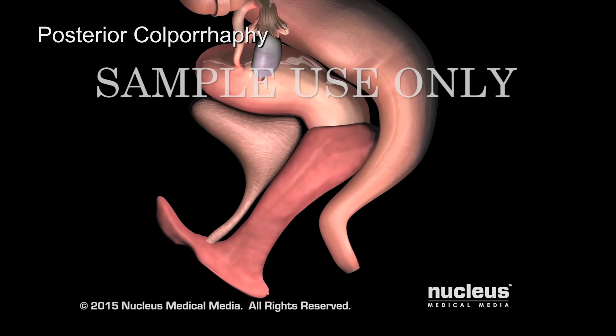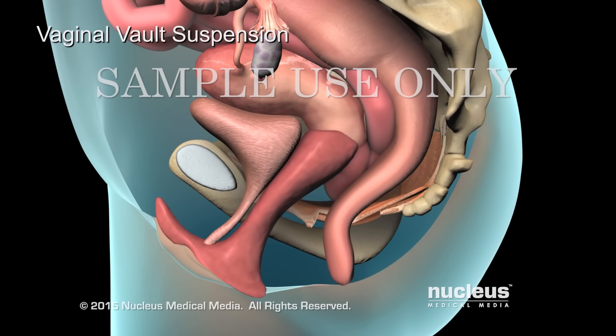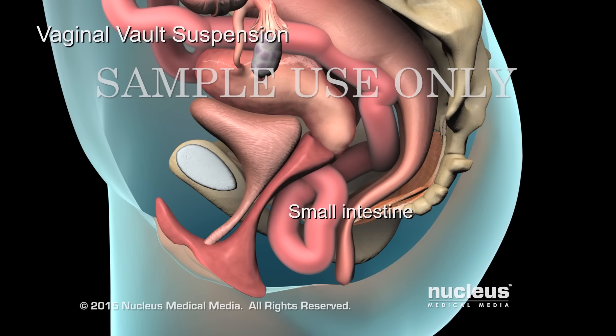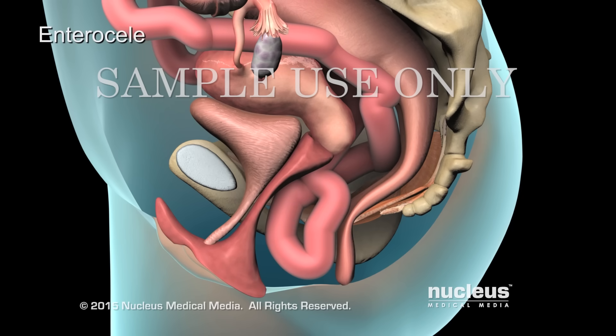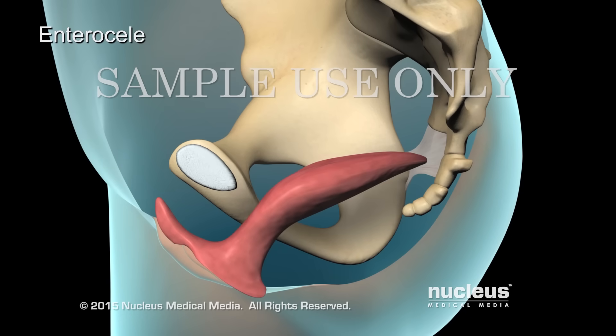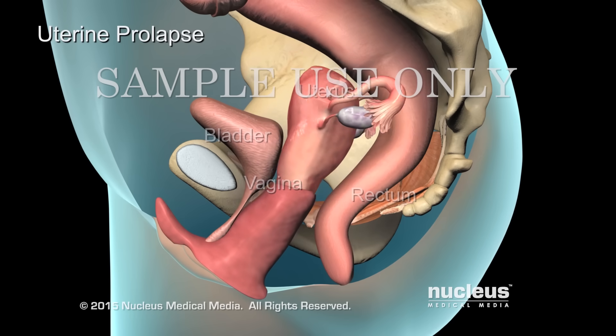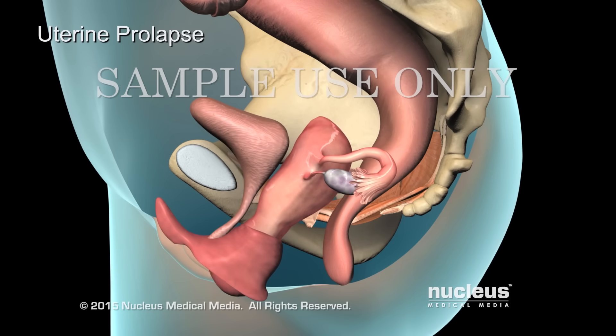Vaginal vault suspension repairs the prolapse of the pelvic lining and small intestine into the upper vagina, called an enterocele. Through a vaginal incision, your surgeon will push the small intestine back into position and attach the top of the vagina to strong pelvic ligaments.